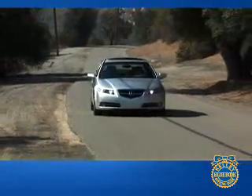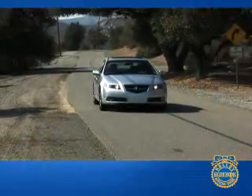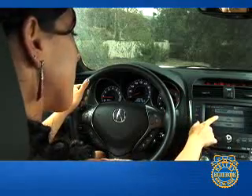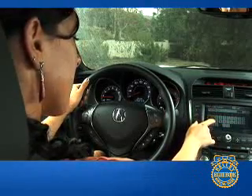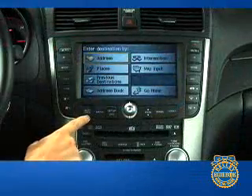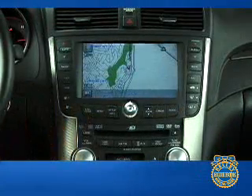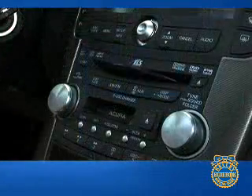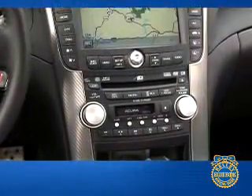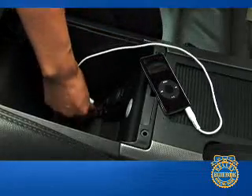Around town and on the freeway, the TL offers comfortable yet well-planted road manners. Acceleration is energetic, although gear changes are greeted with a slight lull as the revs drop out of the engine's sweet spot. Adding a performance kick to the already competent TL is the TL Type S — more than just the sum of a bigger engine and decorative badges. The Type S is a complete performance package with a sport-tuned suspension, available manual transmission, and big Brembo brakes to rein in all the extra speed.